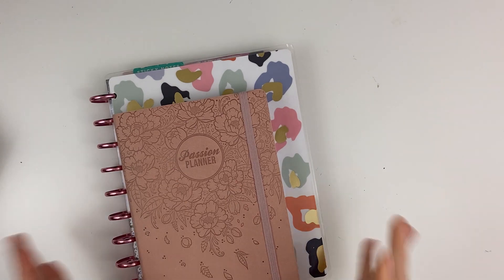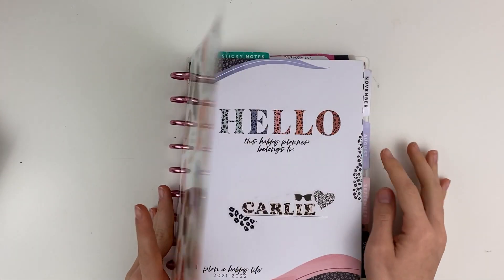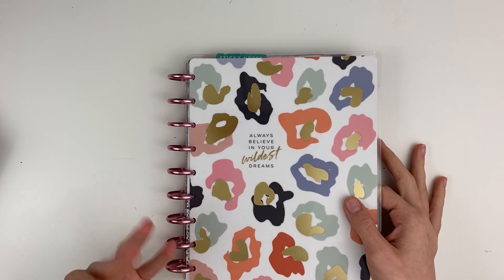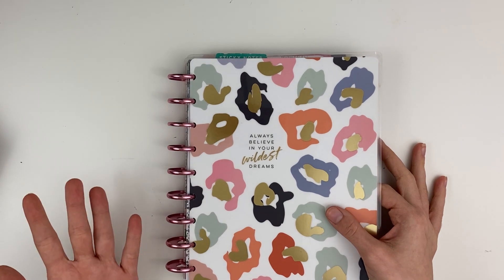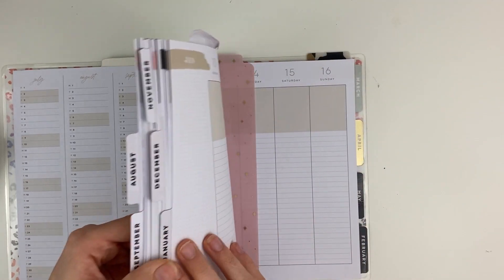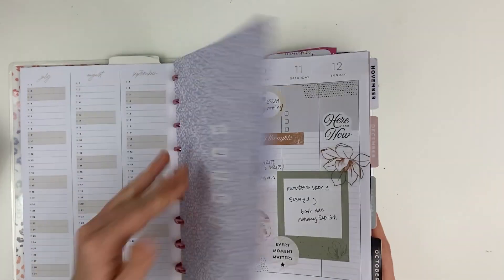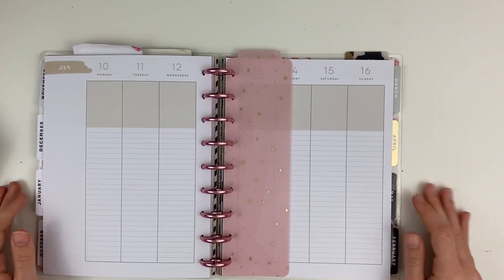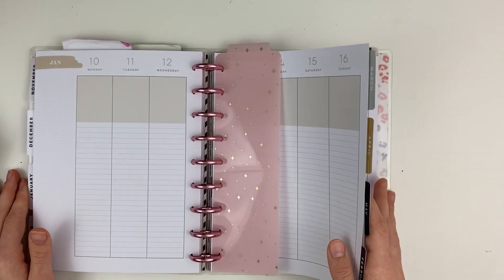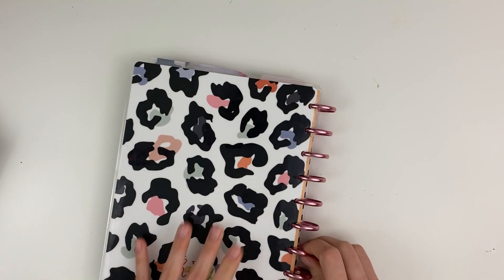My final two planners are ones I'm continuing through the year. The fifth is my student planner that I started in August — it's a school monthly planner running from August to May or June. I use the lined vertical layout and love it so much for school work. I'm just going to continue it into the new year until it ends in May.